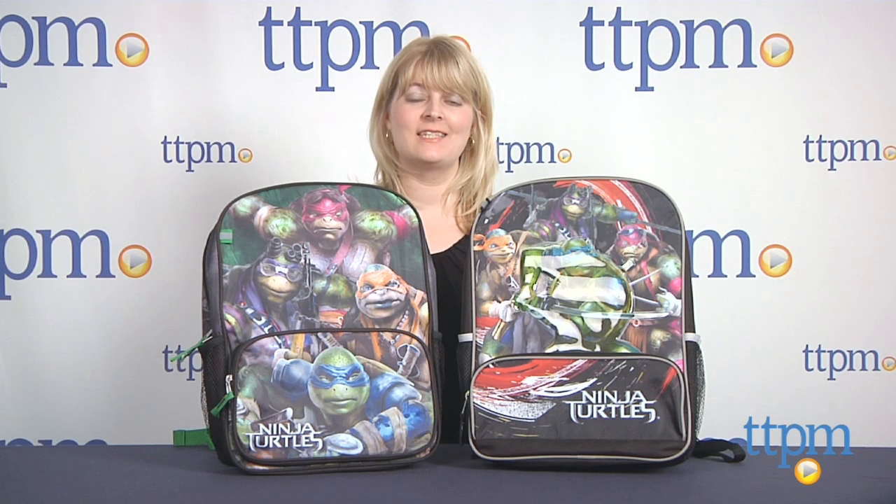Hi, I'm Laurie from TTPM and these are Accessory Innovations Teenage Mutant Ninja Turtles movie backpacks.